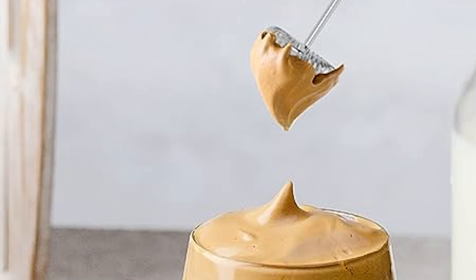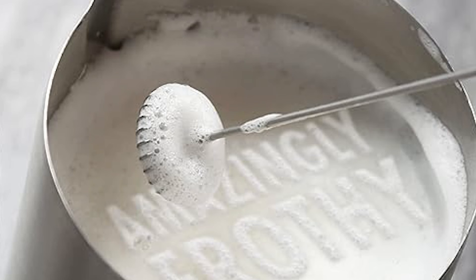Crafted from high-quality ABS stainless steel, it ensures durability and ease of cleaning, with its ergonomic design enhancing user experience. Whether whipping up morning lattes or indulging in creative culinary endeavors, the PowerLix Frother stands as a reliable companion in the kitchen.